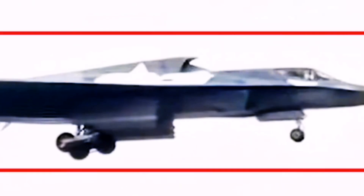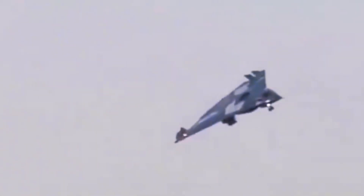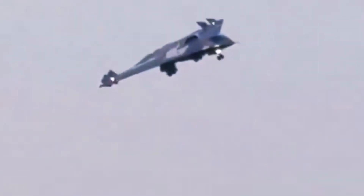The exterior finish, rendered in a two-tone gray camouflage or primer, is characteristic of prototype or test platforms, aiding in concealment during early developmental stages. Every aspect of the J-36's design emphasizes low observability. The refined leading edges, the aerodynamic nose, and the smooth overall contours all point toward a platform engineered for stealth. The aircraft's meticulously crafted surfaces, with minimal external attachments, work in unison to deflect radar waves and reduce detection — a crucial advantage in modern combat scenarios.